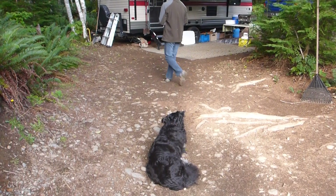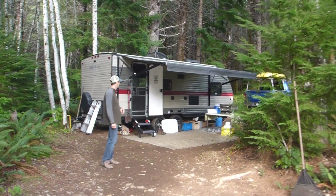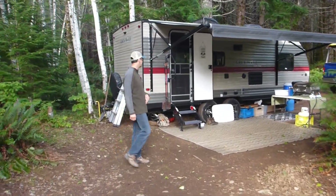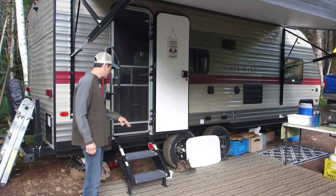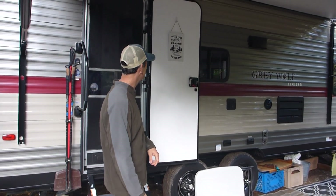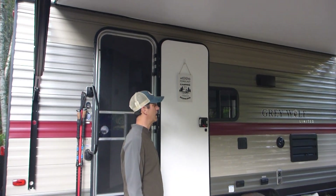Over here we've got our new Grey Wolf 21RB. The motorized awning comes up. The stairs are actually pulled up inside the trailer — they come down, so they're solid, really solid and secure. 'Weekend forecast: camping with a chance of drinking' — that sign always goes up.